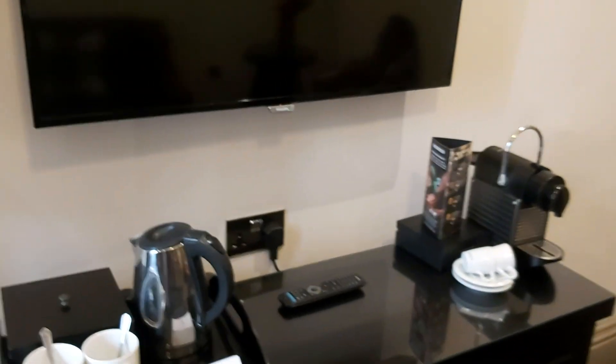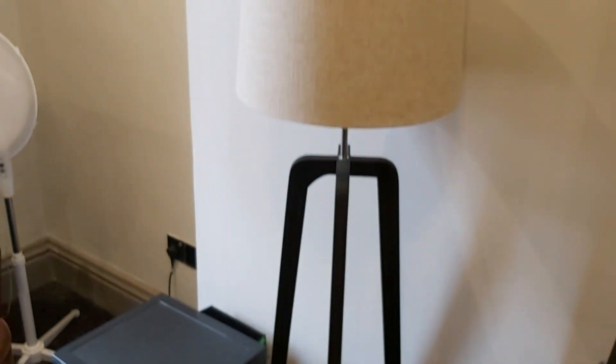Very nicely decorated, very swish I suppose. You've got a TV, you've got an espresso machine, a kettle, and a curious box.